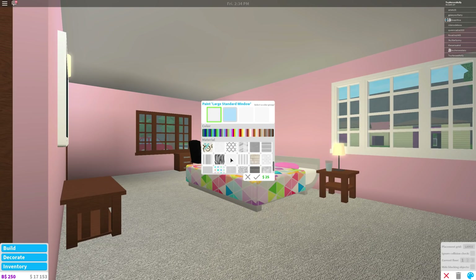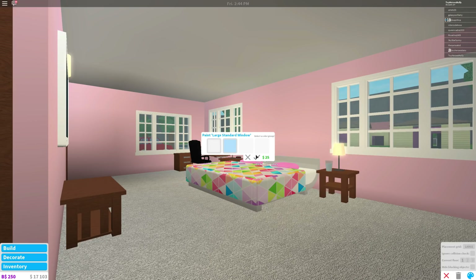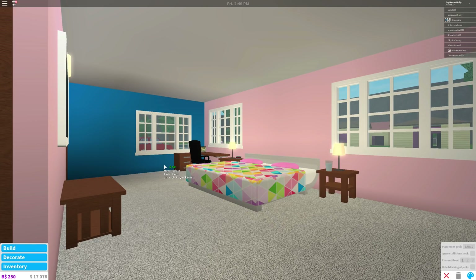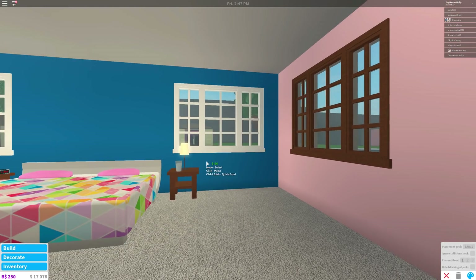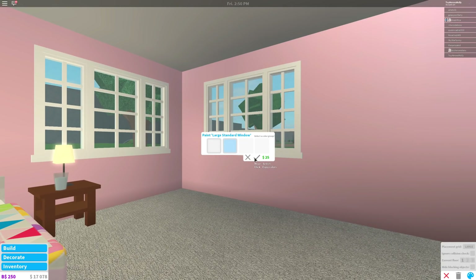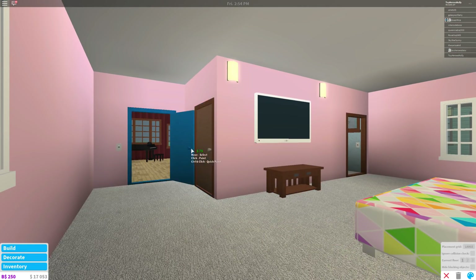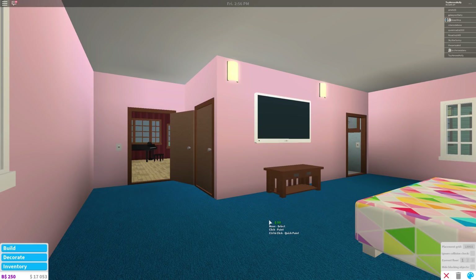That's perfect — our bedroom is looking so pretty! Yeah it really is. I'm gonna do the rest of the windows now. Hurry, I want to see what the rest of our room's gonna look like! I bet it's gonna look amazing. One more window to go. Oh my gosh, it's so pretty! I can't wait to hang things on the wall and decorate.